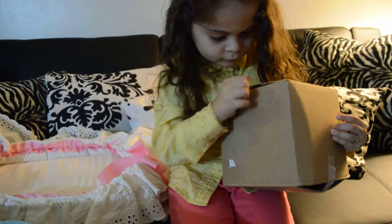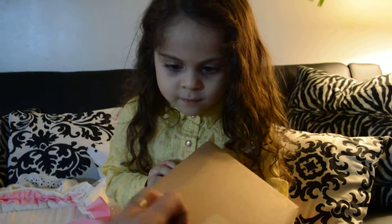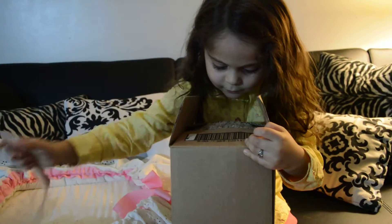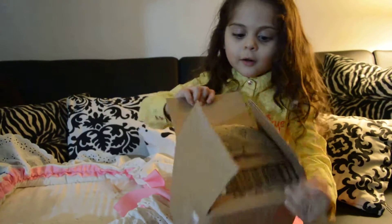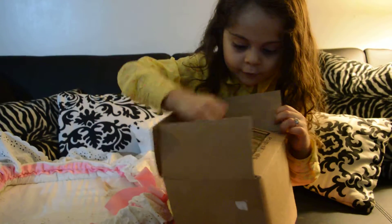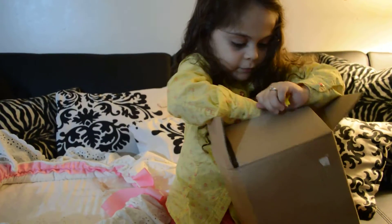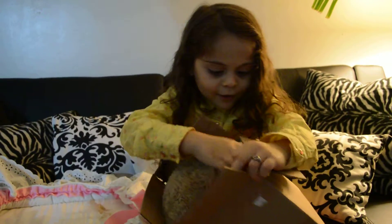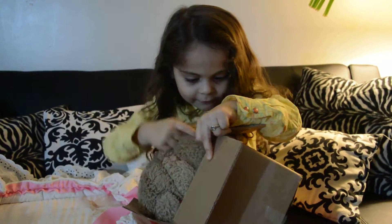Here you go, Mama. Right here, I'll give you something. There you go. Got it? Yeah. What is that? Fuzzy! Fuzzy? It's really fuzzy, actually. I'll take it out — that's for you. It's so fuzzy, I can't even get it out.